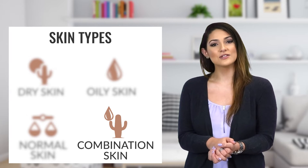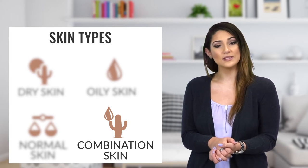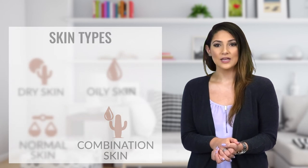Finally, combination skin, as the name suggests, combines dry and oily skin in different areas of the face. Additionally, if you have sensitive skin, you may want to stick to products that are fragrance-free.